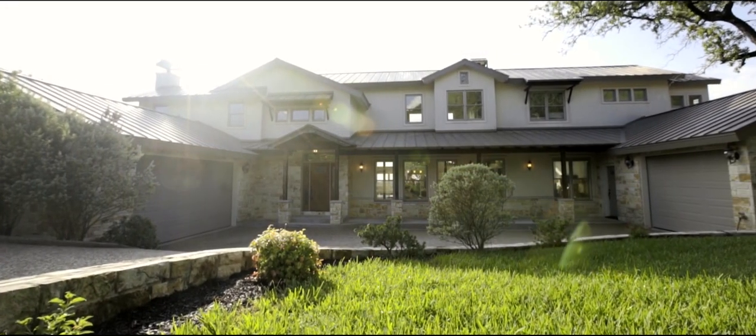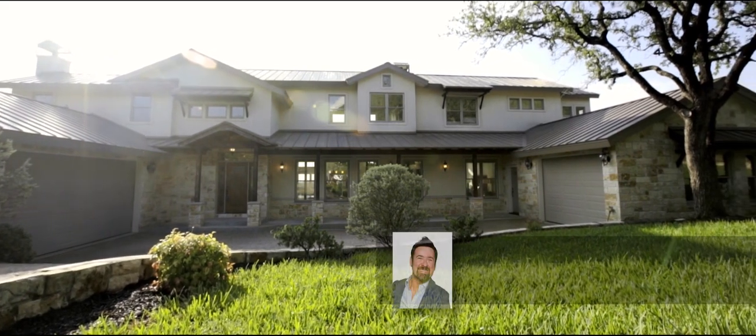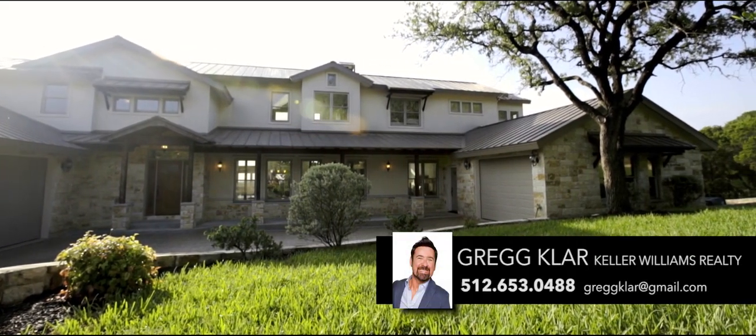29 St. Stevens School Road. Welcome home. Contact Greg Klar at Keller Williams Realty for more info.